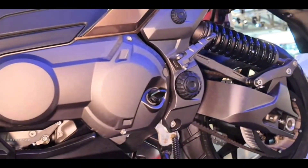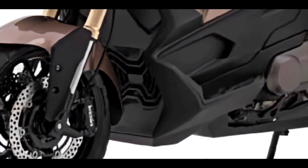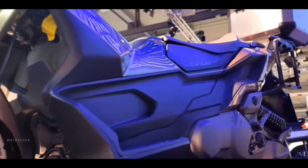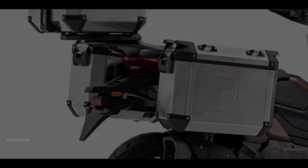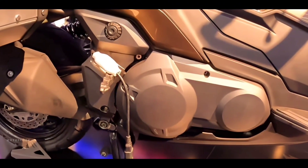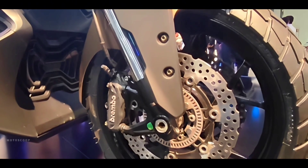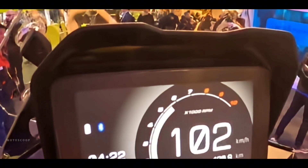In its design, the bike considers the differences in rider body types, featuring a more lightweight design and a lower seat height. The ample and expandable storage space allows you to effortlessly carry everything you need. The bike incorporates the comfort and convenience of a scooter with a motorcycle riding experience suitable for exploration and adventure.